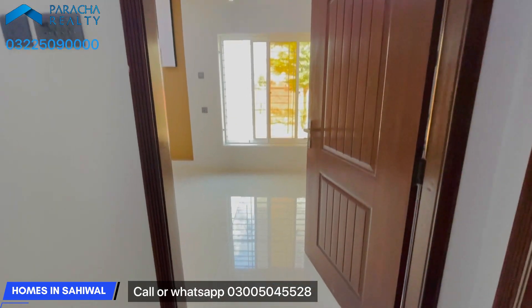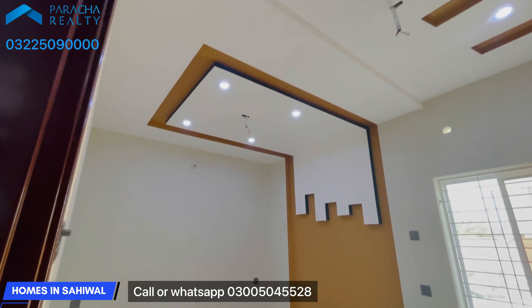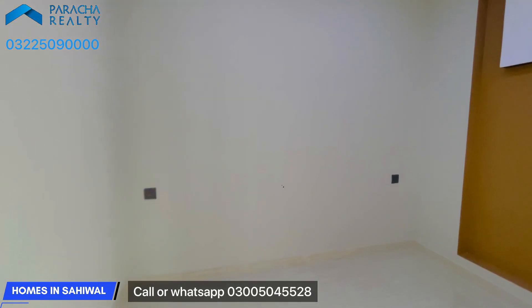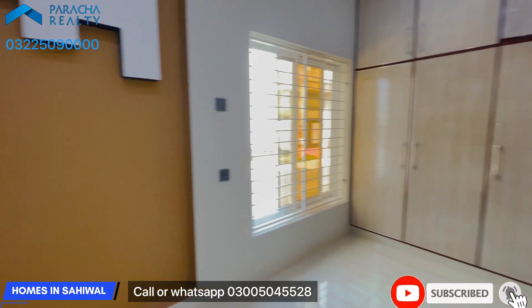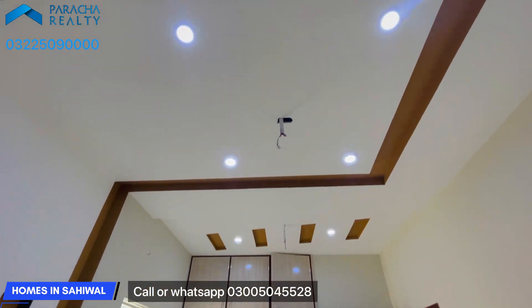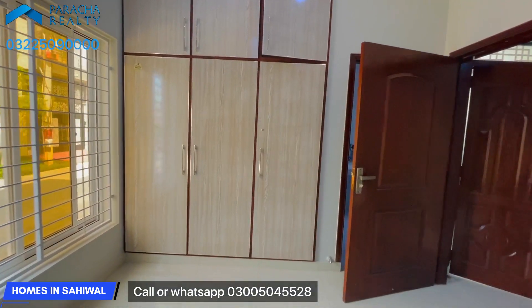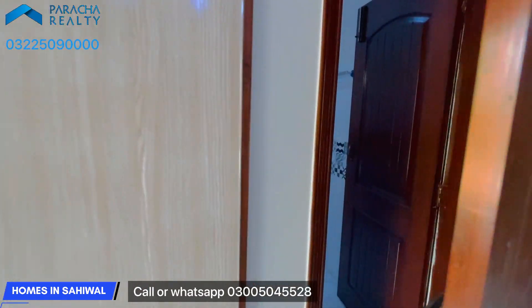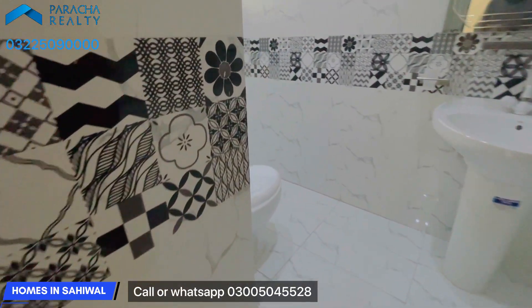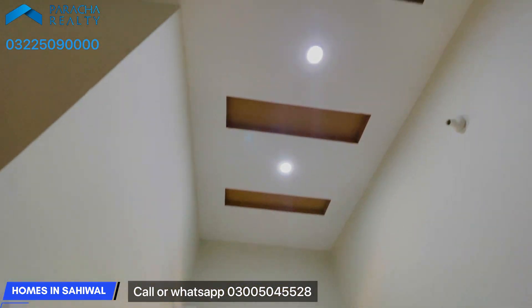This is the bedroom. The design here is a single design and it is very good. The bedroom has an attached washroom with a bathroom. It is very good.